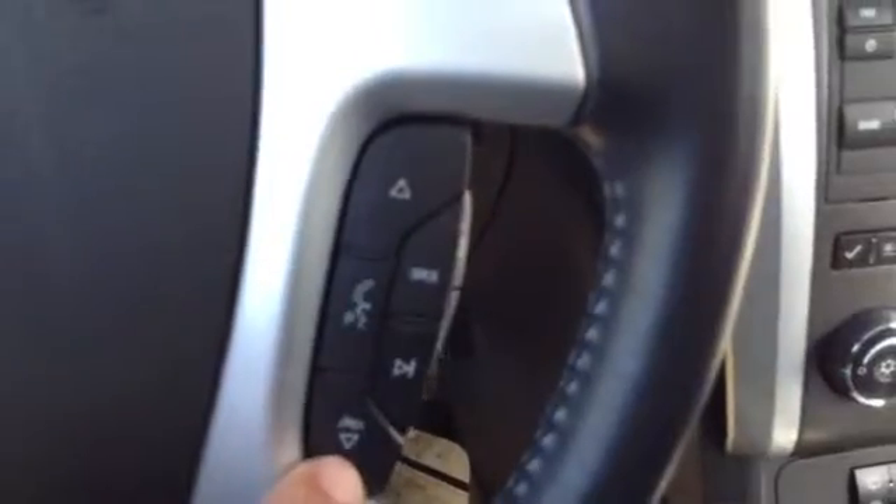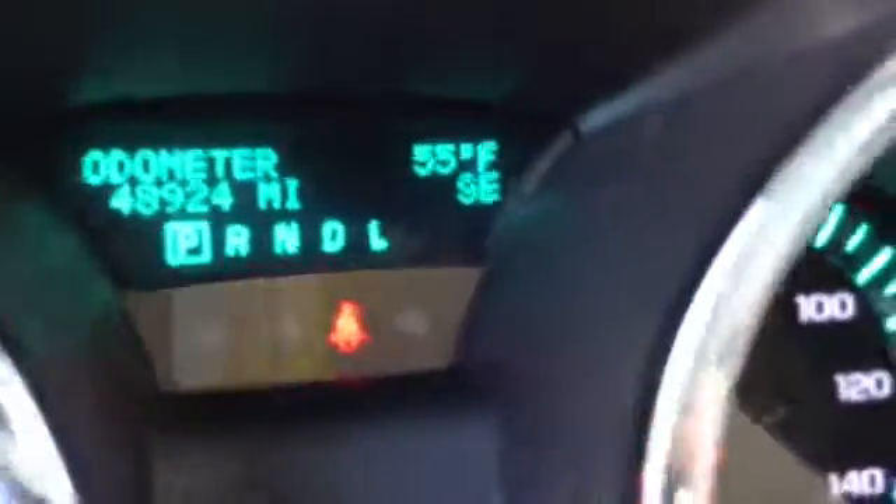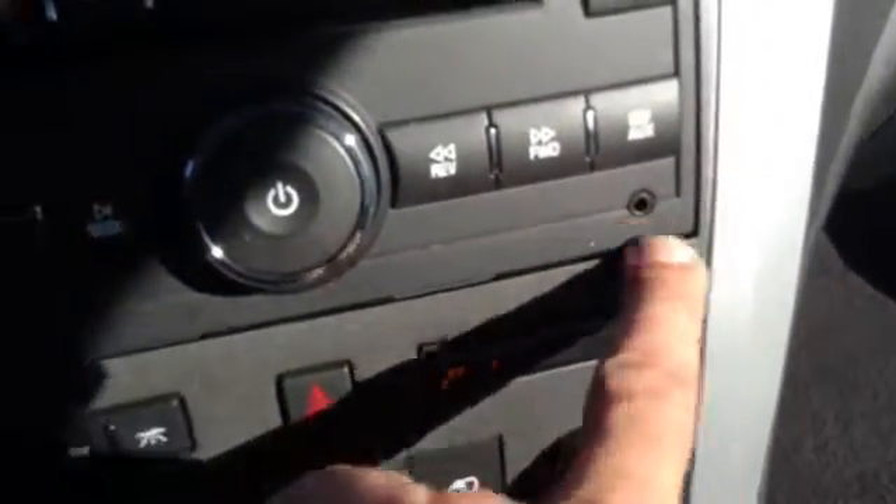Controls for cruise and radio controls with Bluetooth. Easy to see gauges — as you can see, 48,924 miles. Outside temperature and compass. You have your single CD player and also an outlet for your MP3 auxiliary.